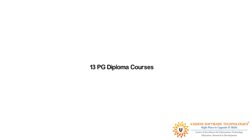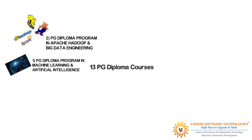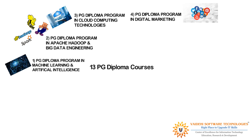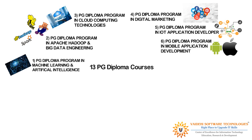We currently offer 13 postgraduate diploma courses: Postgraduate Diploma Program in Machine Learning and Artificial Intelligence; Apache Hadoop and Big Data Engineering; Cloud Computing Technologies; Digital Marketing; IoT Application Developer; Mobile Application Development; SAP HANA and S4 HANA.